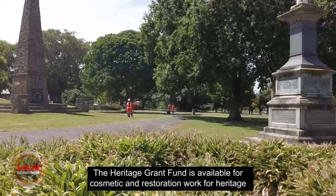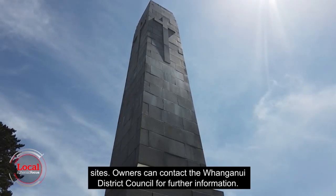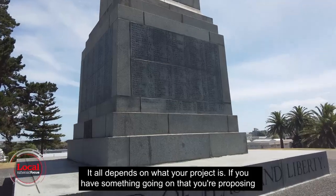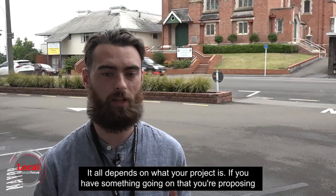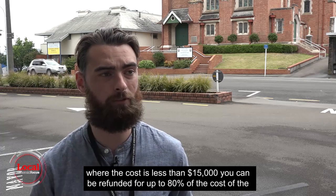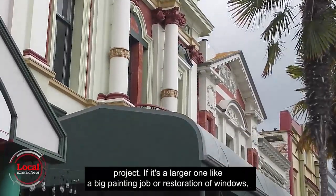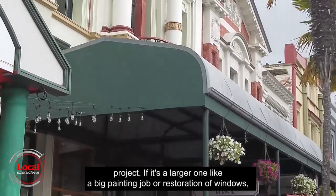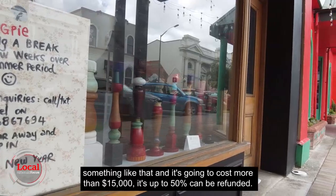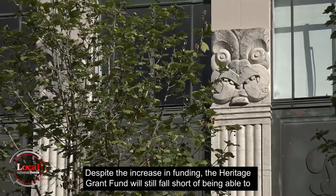The Heritage Grant Fund is available for cosmetic and restoration work for heritage sites. Owners can contact Whanganui District Council for further information. If your project costs less than $15,000, you can be refunded up to 80% of the cost. For larger projects — such as a big painting job or restoration of windows — costing more than $15,000, up to 50% can be refunded.